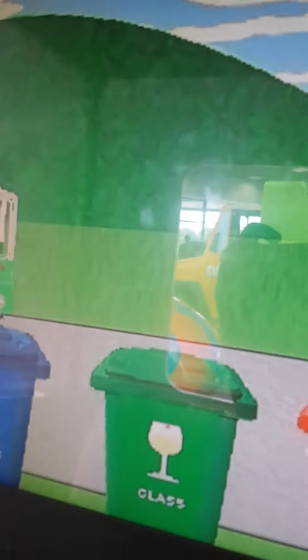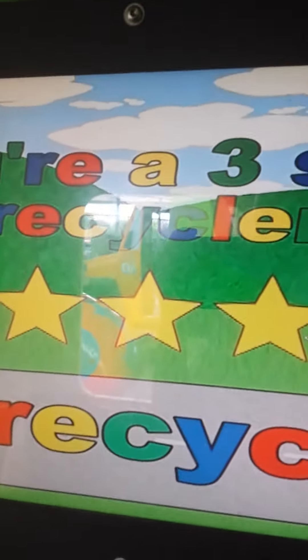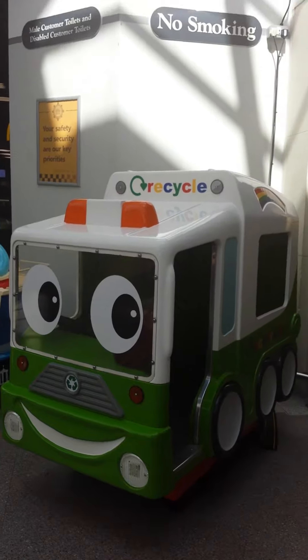Choose the bin to recycle it in! Well done! Well done — you're a three-star recycler! Thanks for riding with me today. Come back and help me recycle again soon. And that is Eco Freddy by Jolly Roger.